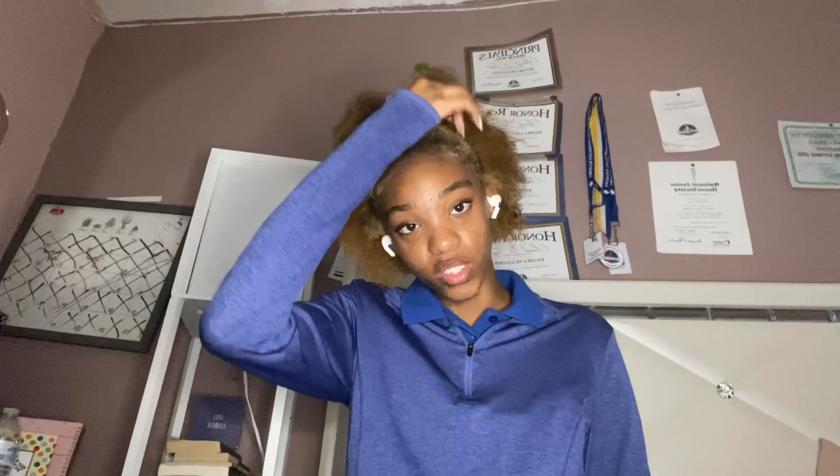Thank you guys for watching. I know I've been slacking on Vlogmas but it's not my fault — I literally have three videos saved up and YouTube is not processing any of them. I've tried uploading, re-uploading, re-saving, deleting — it's just not working. I'm trying my hardest to make this first Vlogmas memorable and special. My goal is 1K subscribers — I'm at 758 — so please watch, subscribe, like, and share. Thank you so much, bye!